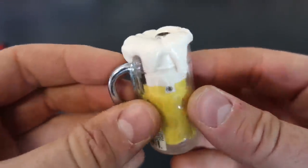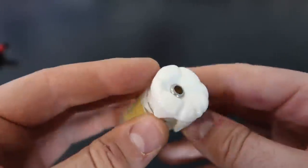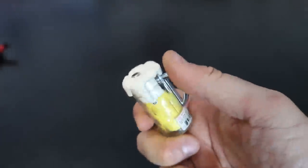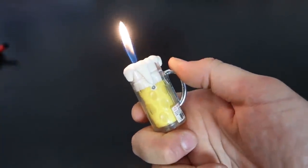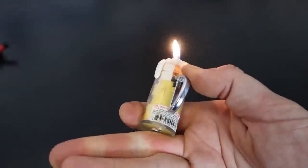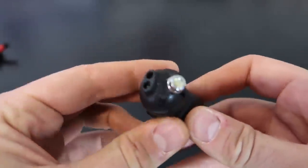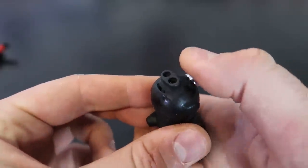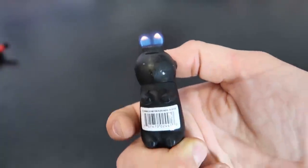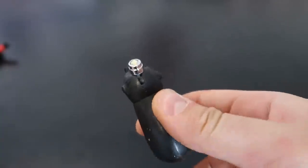Pure glass over here — that one is cool. I have done a piggy before but this one is black. There you go — dual lighter again, just like that cow. Kind of like the cow better.